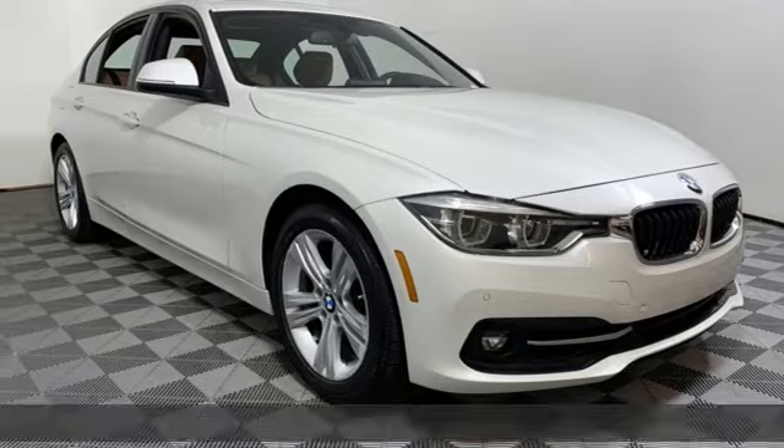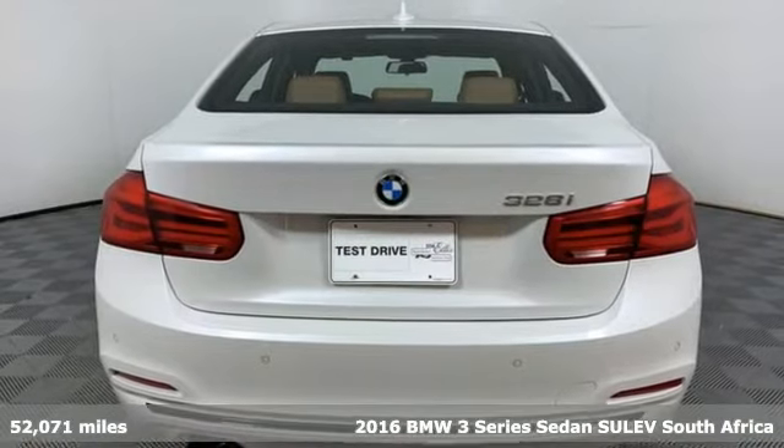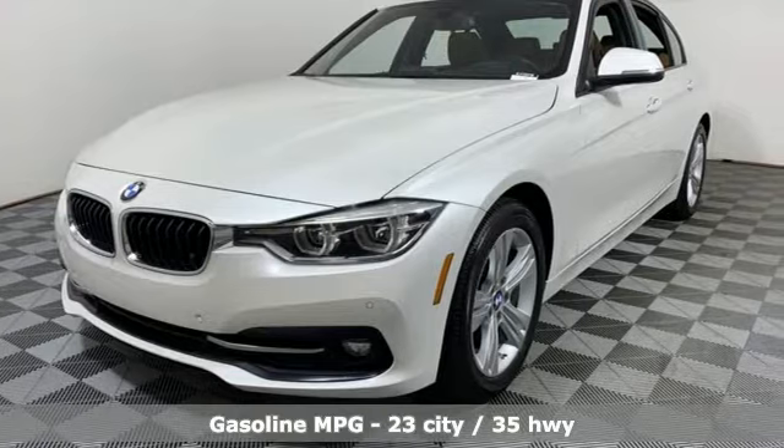Here's a 2016 BMW 3 Series. With an intelligent approach to engineering and legendary design, it's no wonder it's the most popular in BMW's lineup.